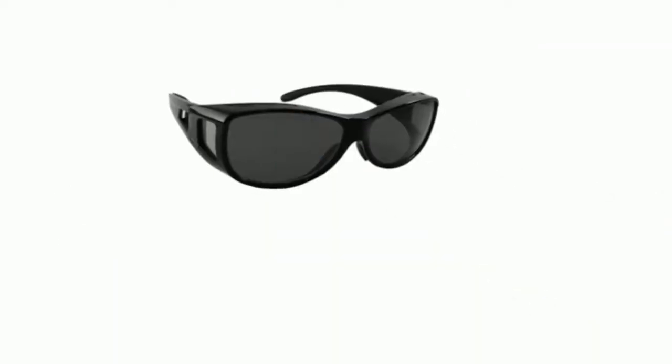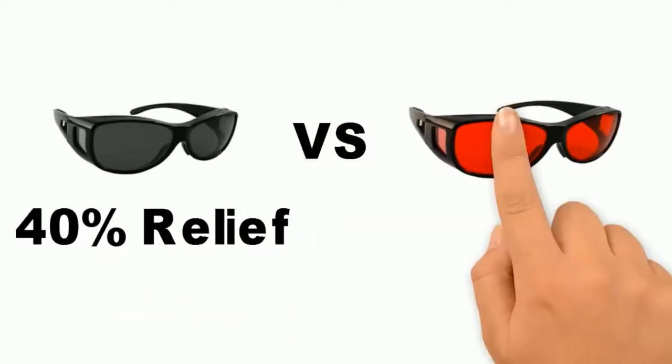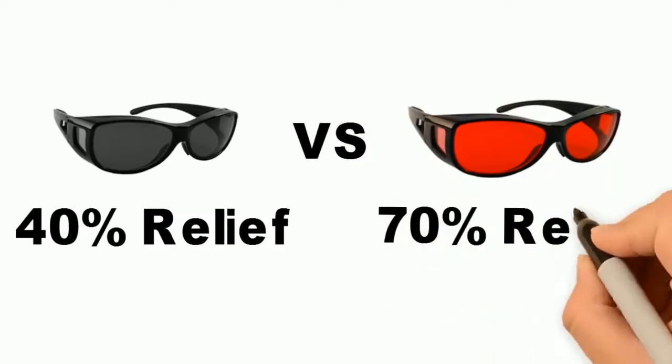A 2011 study found that traditional dark sunglasses reduced migraine pain by 40 percent, while colored lenses reduced pain by an average of 70 percent.